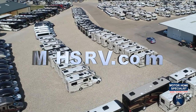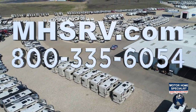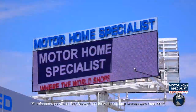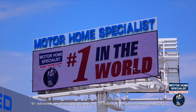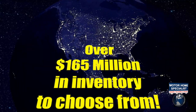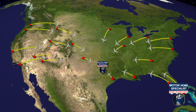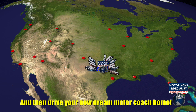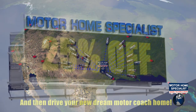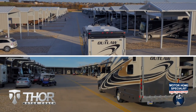If you would like to see sale prices from the only full-line and fully authorized Thor Motor Coach dealership in the world, visit Motorhome Specialist at MHSRV.com or call 800-335-6054. Motorhome Specialist is the number-one volume-selling motorhome dealership in the world, with over 165 million dollars in inventory to choose from, all at one central location — making it easy to fly in from anywhere in the country and drive your new dream motor coach home.